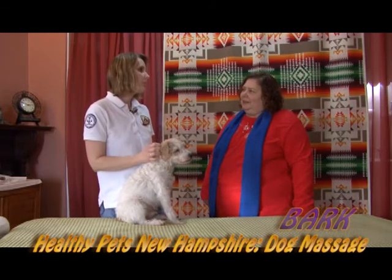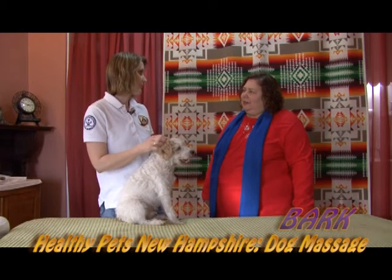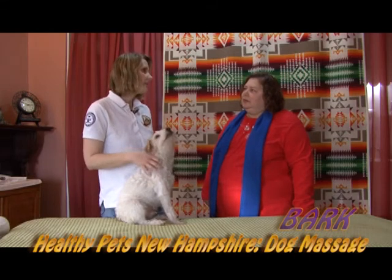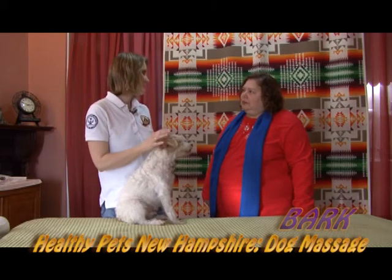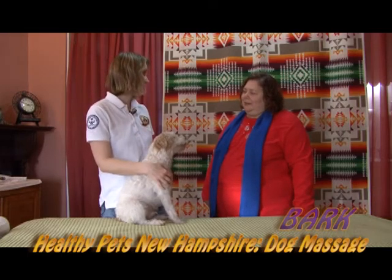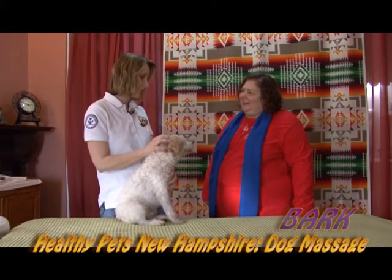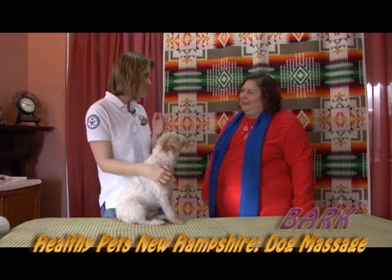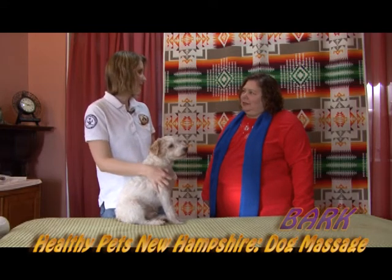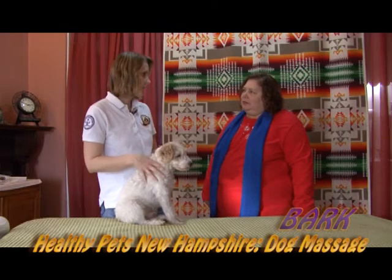It started with equine massage, and now there are a lot of uses — it can be rehabilitative or preventative. People are more and more interested in the holistic approach to their own health and they're translating that to their pets, in the way they feed them, from an exercise standpoint, and energy therapies are being used on dogs. So it made sense that if people were using massage more for themselves, we could use it on our pets. Today we're going to focus on the wellness aspect of massage for pets.